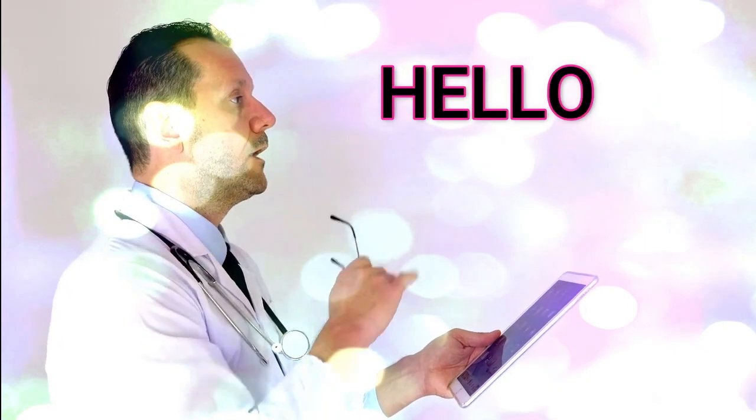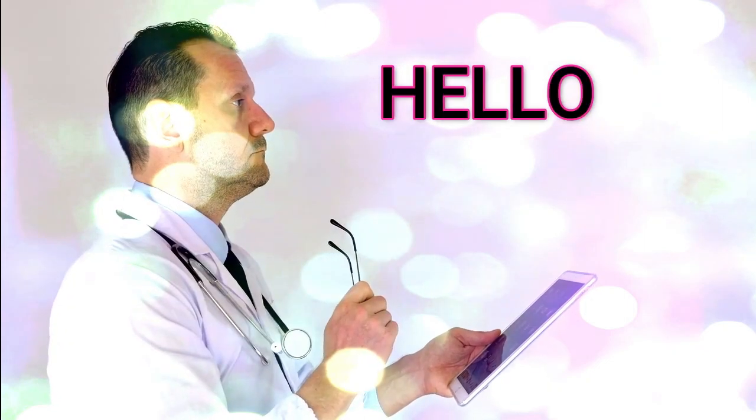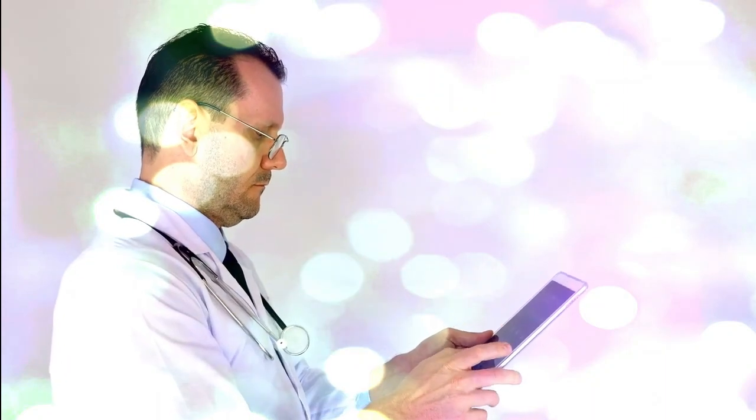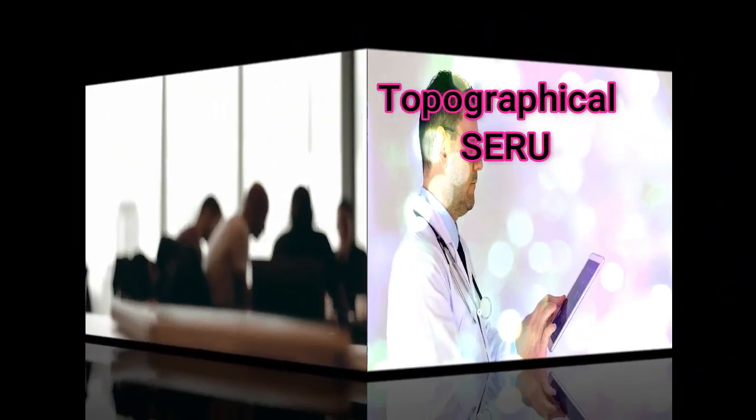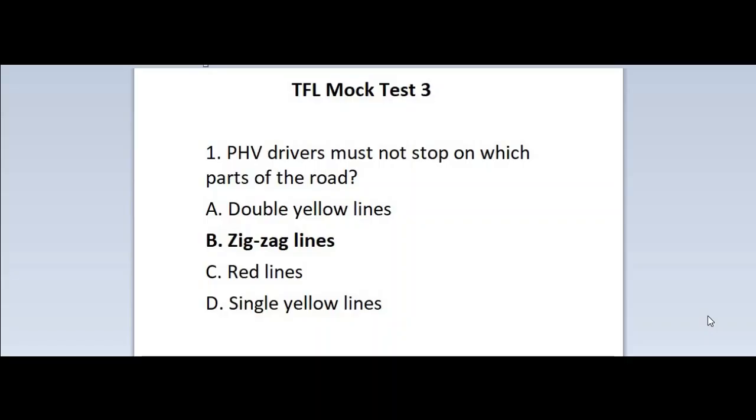Hello guys! Welcome to another video. You are at the right place for training of topographical test. We provide training for topographical test and SERU test. Transport for London — TFL mock test 3.